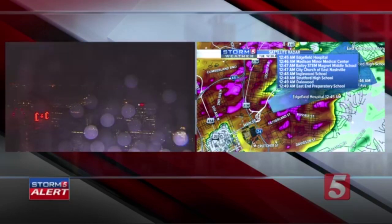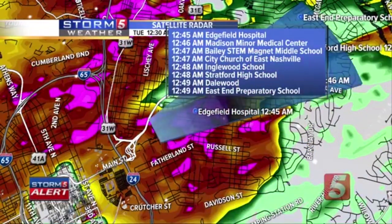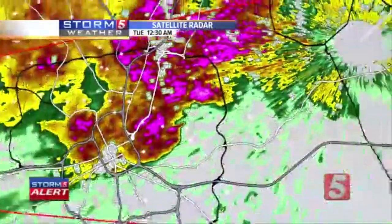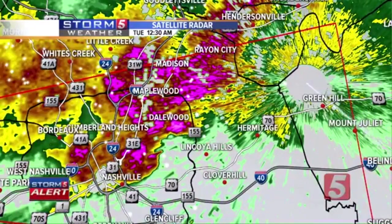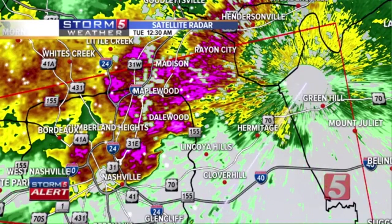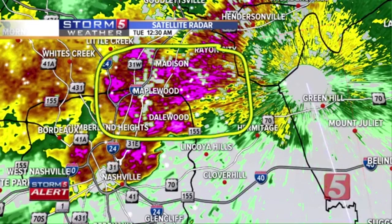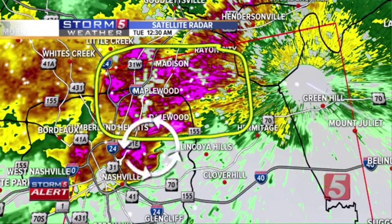This is a real tornado on the ground with visual confirmation — not just from our own eyes here at News Channel 5, but from other sources that have confirmed this very potent signature on radar. For a storm track: Bailey STEM Magnet Middle School, Inglewood School, over towards Dalewood, East End Preparatory School — this is around the 12:45 time frame. This is still an incredibly powerful storm with a strong hail signature on the north side and a tornadic signature extending on the south side. The tornado is moving at 50 miles per hour, racing to the east.